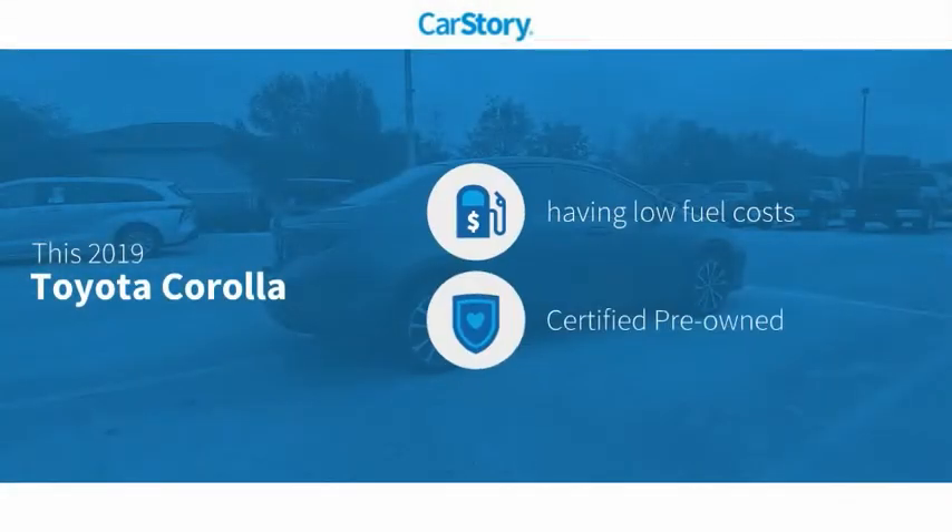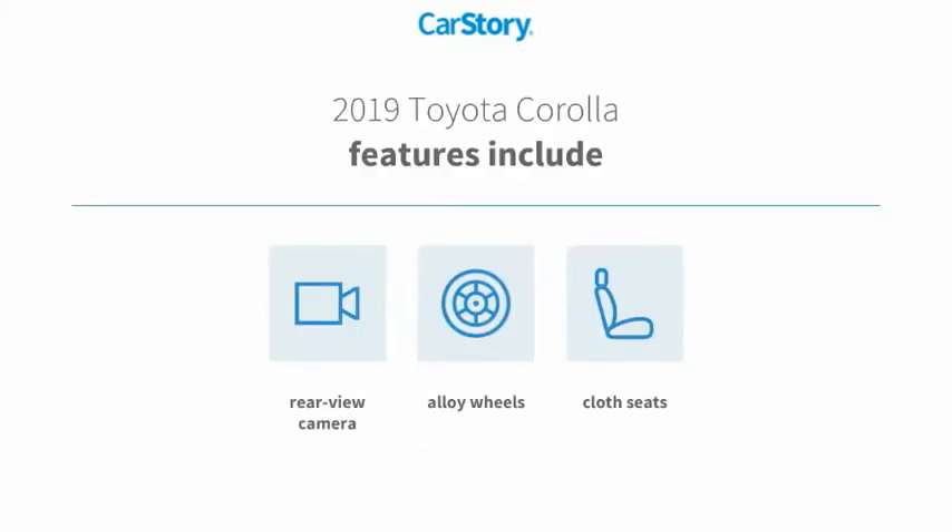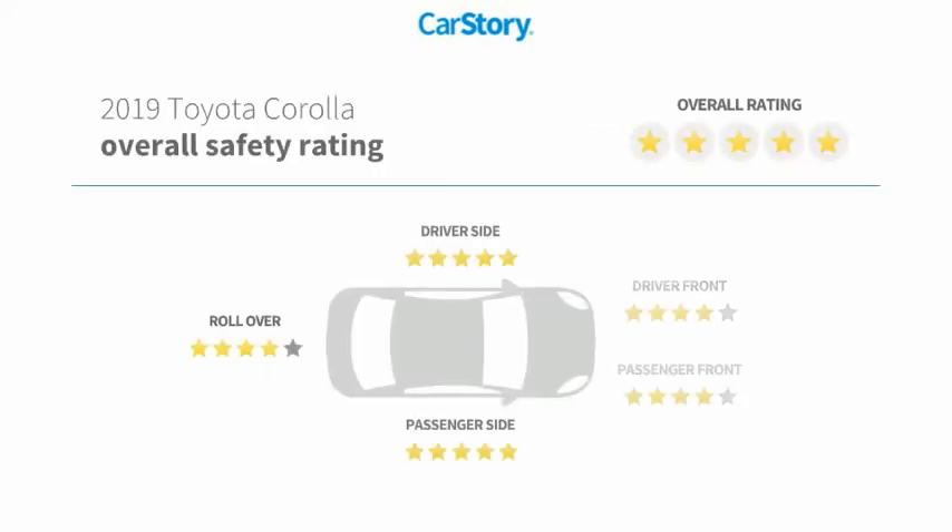CarStory research indicates this vehicle as having low monthly fuel costs. Certified pre-owned features also include alloy wheels, cloth seats, and a rear view camera with these ratings.